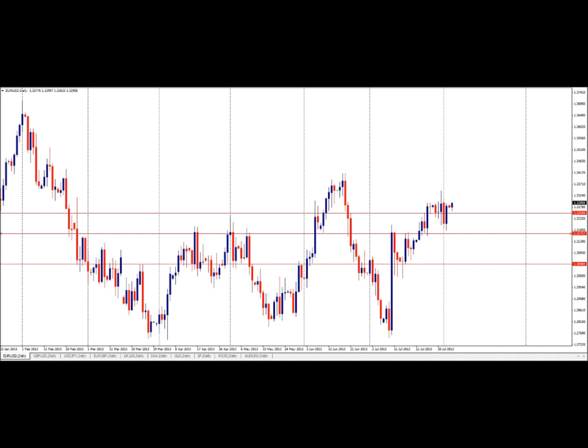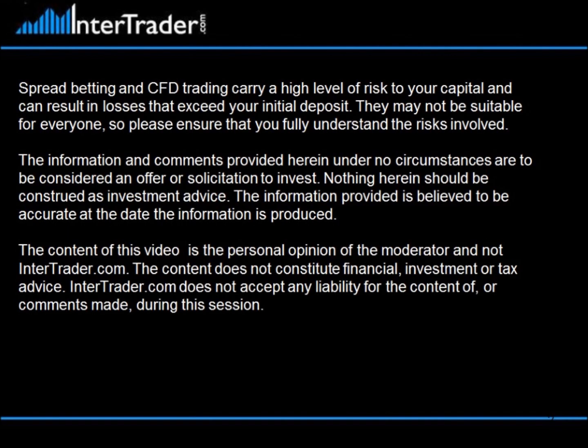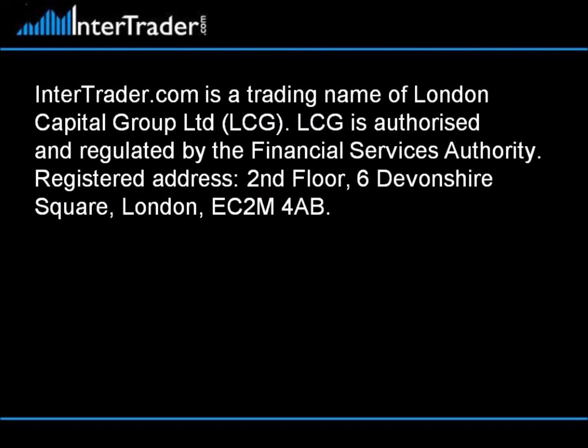As long as key resistance remains intact, there is not much reason for the bulls to worry. In case of a consistent break below 1.3255, this would expose the next key support level at 1.317, but downside below 1.3165 could be contained well above 1.3048.